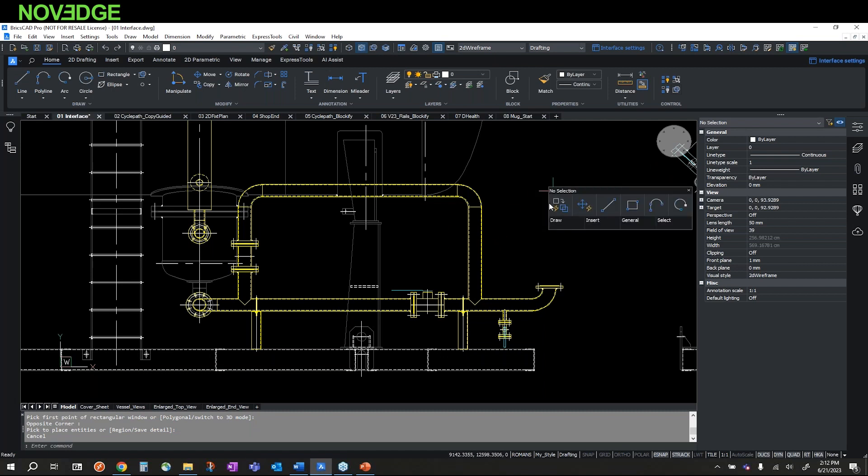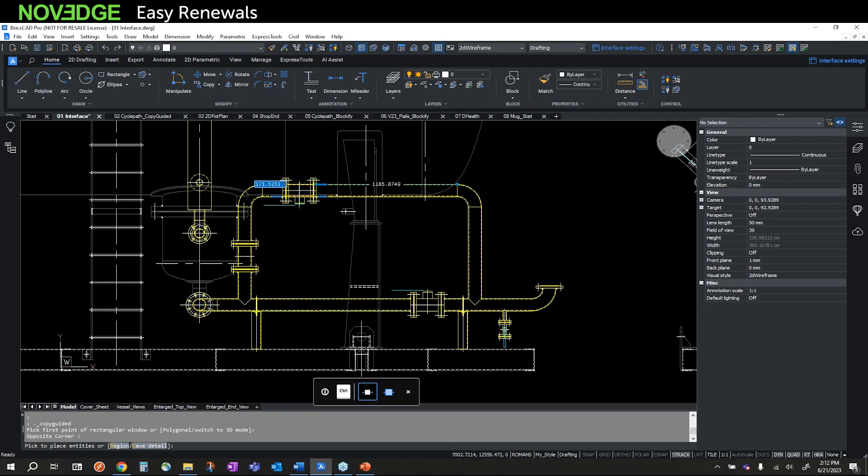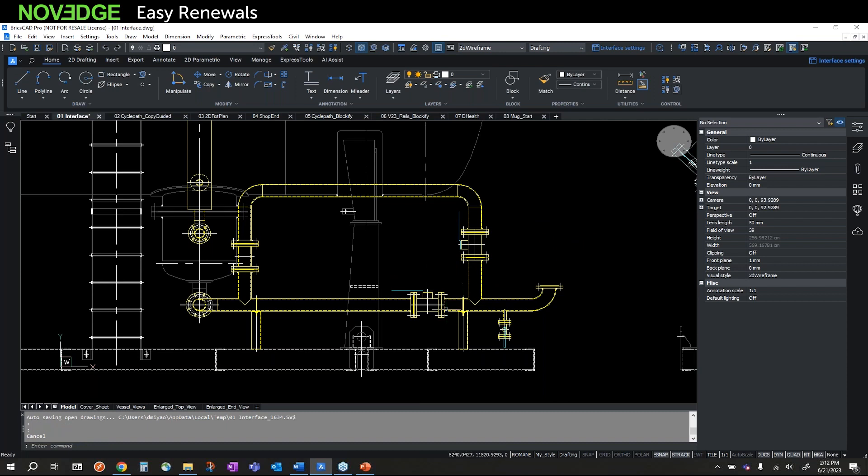I'm deploying the Copy-Guided command and windowing around the area I want to copy. Once selected, you see little blue arrows — those are called guide curves. As I hover over other pipes, it snaps to similar geometry. Once I decide where to place the valve, I just snap to it and it's done. It placed this valve exactly where I wanted and cleaned up all the geometry behind it.